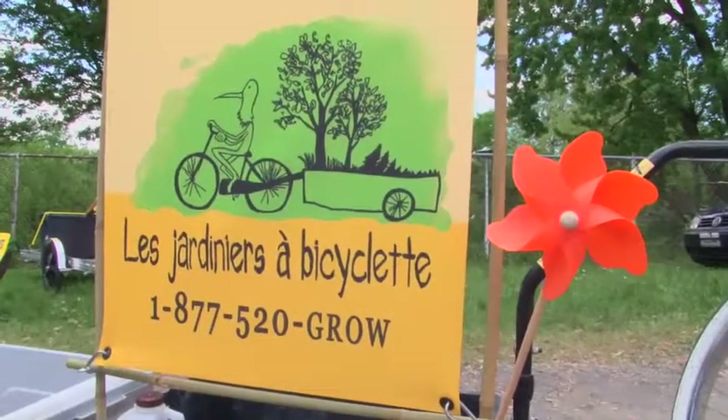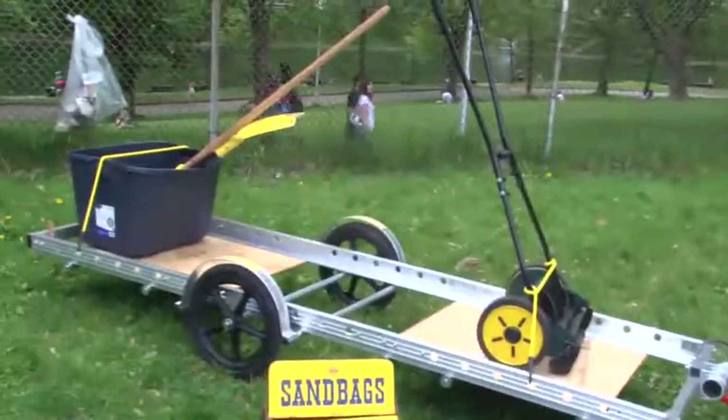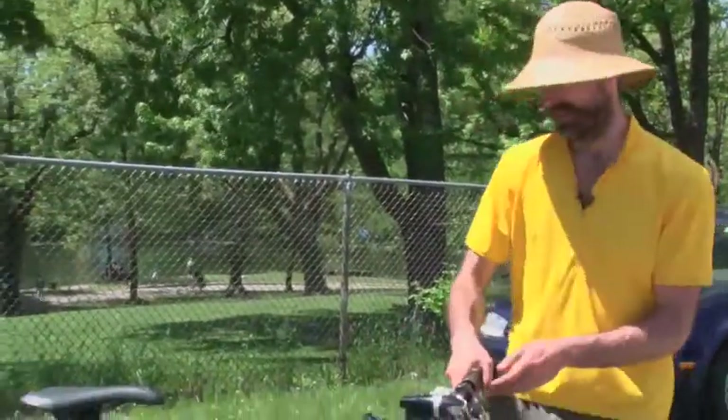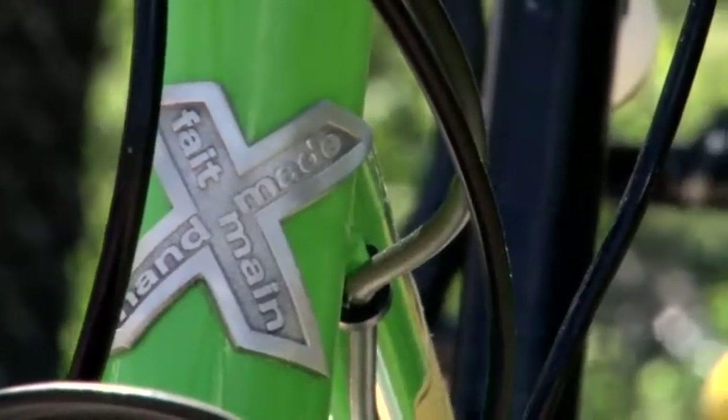As you can see, this is the flagship of the company. We've got a very long bike trailer, 8 feet long, and also a beautiful bike handmade in Quebec by Expresso.